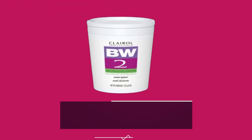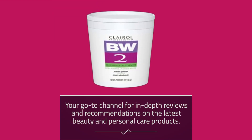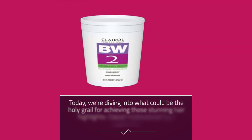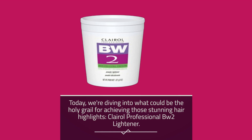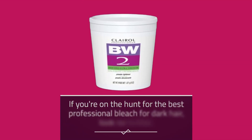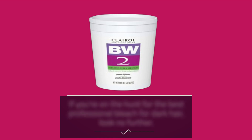Welcome back to Product Critique, your go-to channel for in-depth reviews and recommendations on the latest beauty and personal care products. Today, we're diving into what could be the holy grail for achieving those stunning hair highlights — Clairol Professional BW2 Lightener. If you're on the hunt for the best professional bleach for dark hair, look no further.